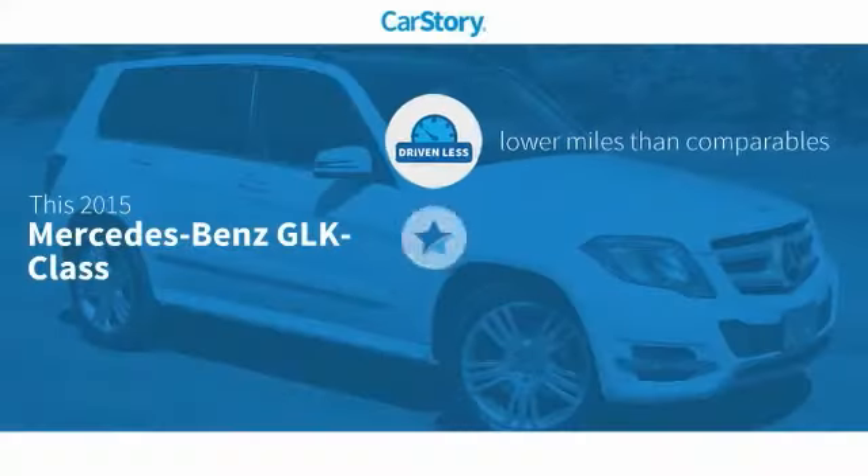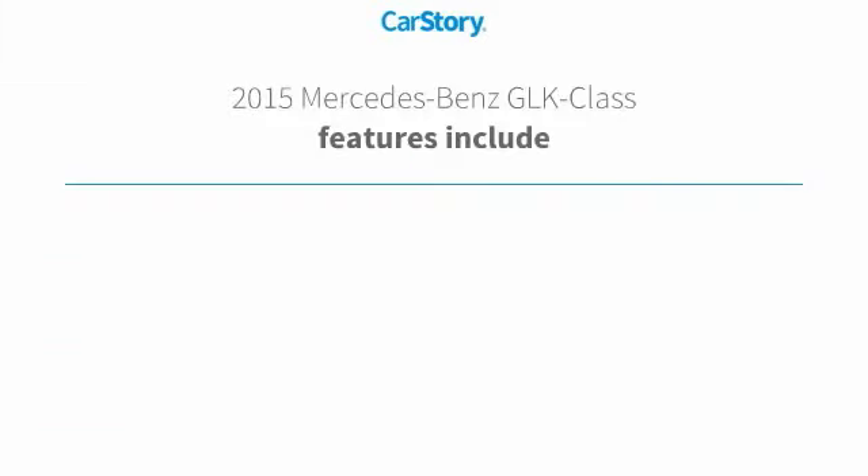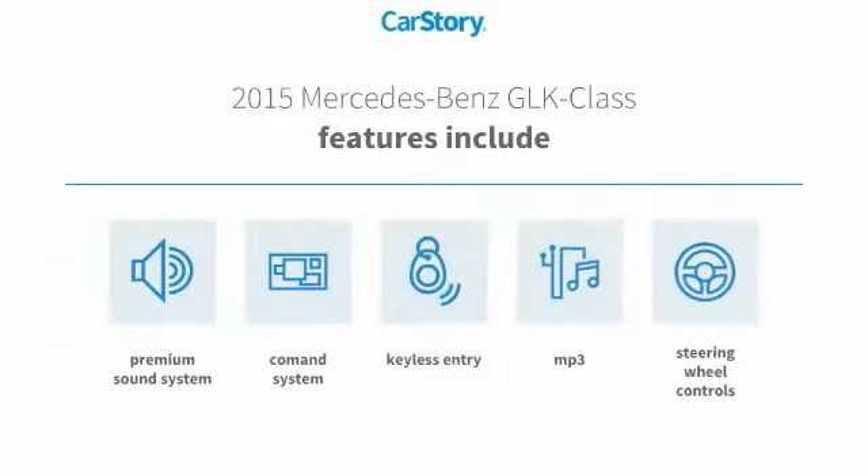Carfax research indicates this vehicle as having lower miles with less wear and tear and a good deal. Features also include keyless entry, premium sound system, steering wheel controls, and MP3.